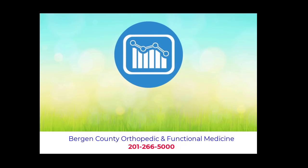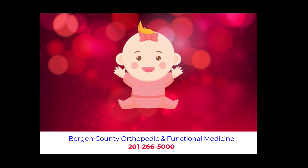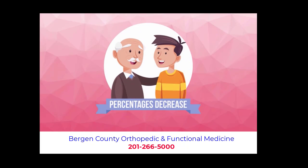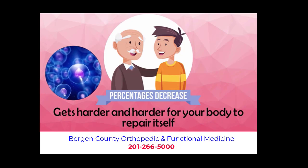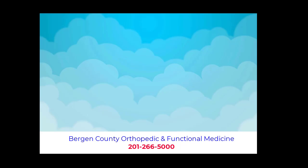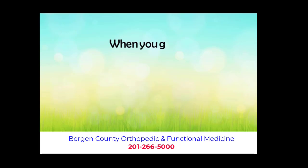One of the reasons your body may not be repairing itself is, as we age, the number of mesenchymal stem cells in our body decreases. When we are born, we have around one of these mesenchymal stem cells for every 10,000 cells. As we get older, the percentage of mesenchymal stem cells to other cells decreases. As percentages decrease, it gets harder and harder for your body to repair itself, because mesenchymal stem cells are what help our body repair injuries. If we have less mesenchymal stem cells, then we have less healing potential. This may be why your body does not heal or respond to treatments the way it did when you were younger.